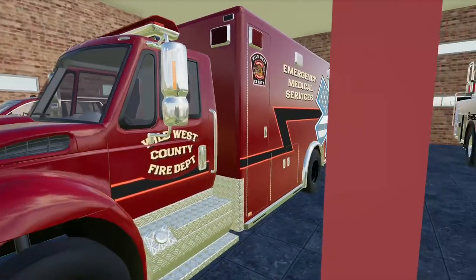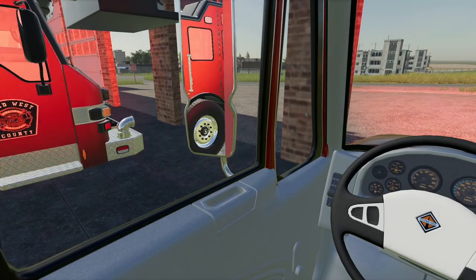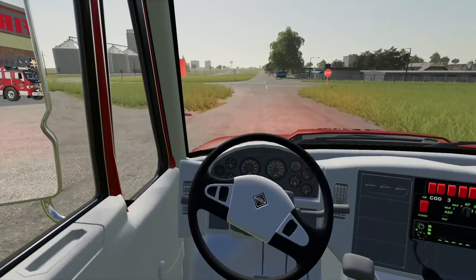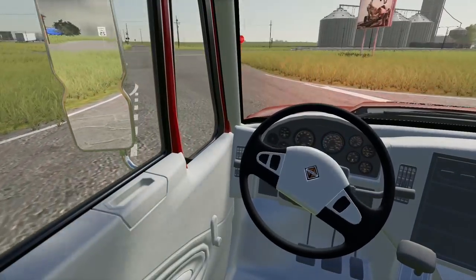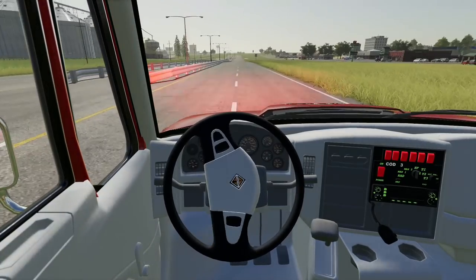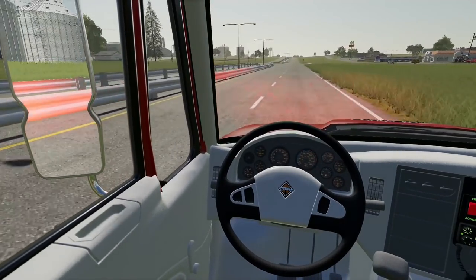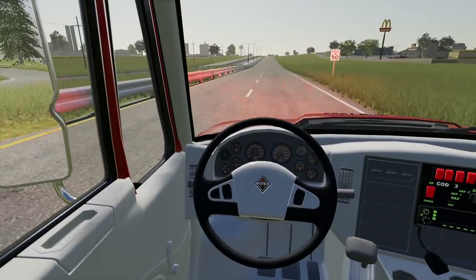We've got another call — we're going to hop in the ambulance. It's going to be the second time we use this today. Lights on, truck's ready to go, let's get on over to the call. It's going to be just south of town here. We've got a report of a semi that struck a car as it crossed through the intersection. I don't know the extent of how bad the accident is, but they are requesting medical services. Police are already on scene managing the situation.